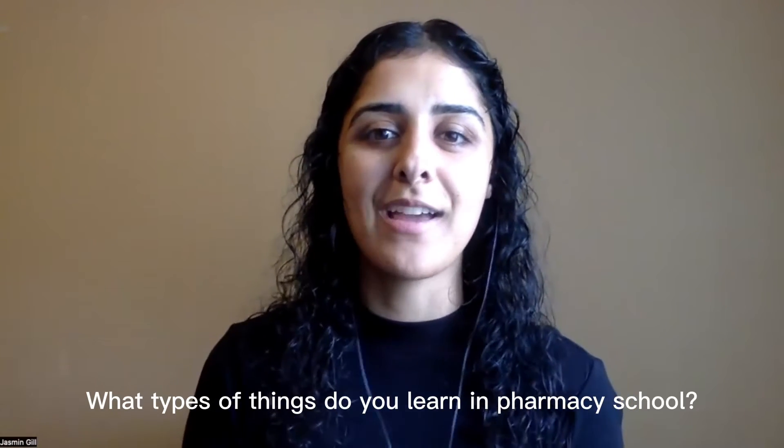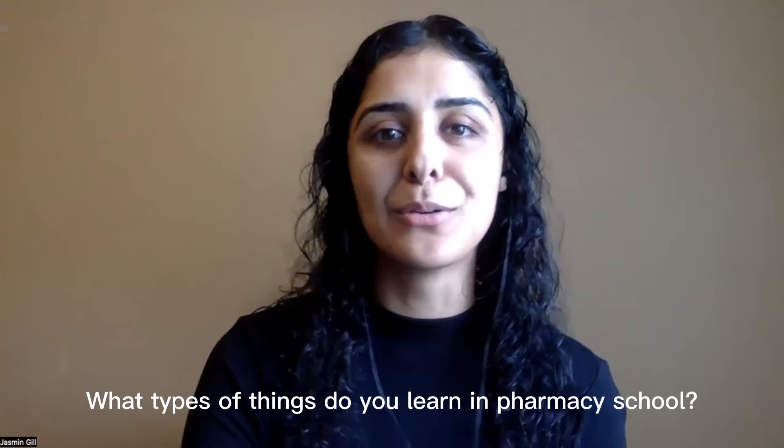Currently I'm on my 471 outpatient rotation in the Okanagan. One of my favorite modules was probably the RHSHGU, or the reproductive health module, because I just feel like I learned so much information and I was very passionate about it.